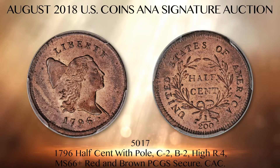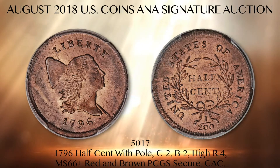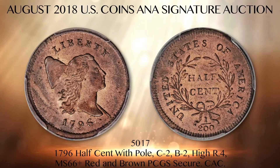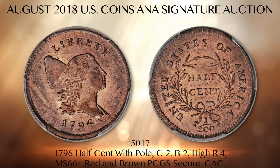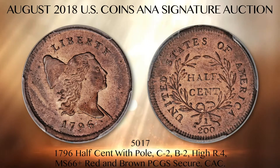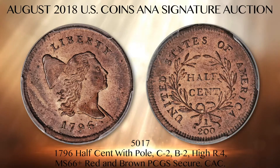Two varieties are known: the Coen 1 no-pull and the Coen 2 with-pull. This exact coin is the finest 1796 half-cent of the Coen 2 with-pull variety that exists. It carries a remarkable EAC grade of MS67, with full cartwheel luster and brilliant pale orange mint color showing light brown and bluish accents.